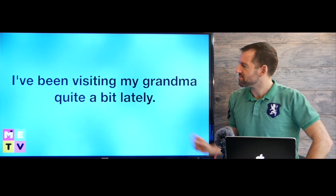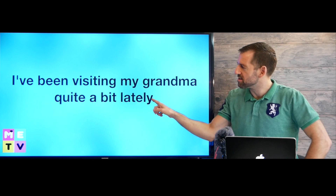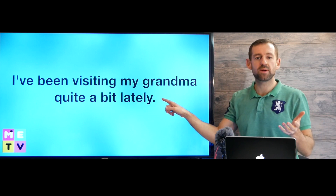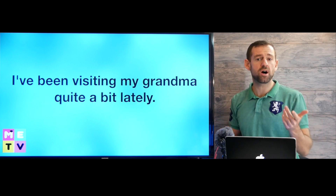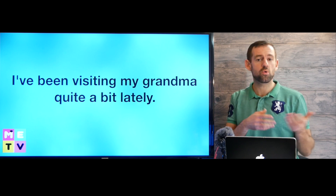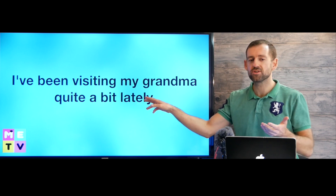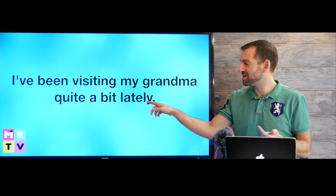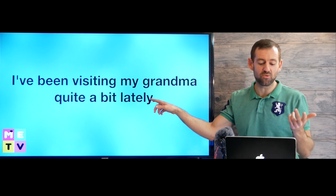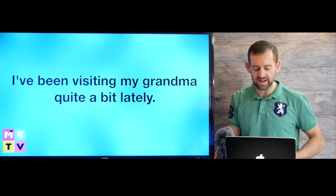Another example: 'I've been visiting my grandma quite a bit lately.' Maybe she's in the hospital or she's been sick. 'I've been visiting my grandma quite a bit lately.' The word 'lately' is open to interpretation — it could mean a week, a month, or maybe six months. It just refers to the period of time recently before now.